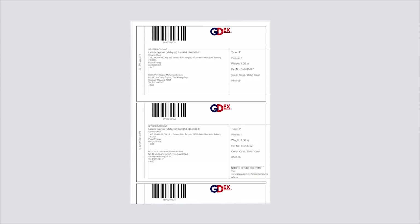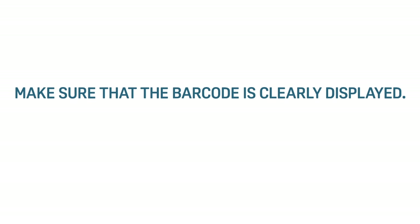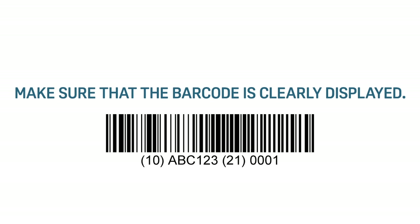Print the shipping label by following this format: 1. Landscape form. 2. A5 size paper. It is important to follow this printing format to make sure the barcode is clearly displayed on the shipping label.